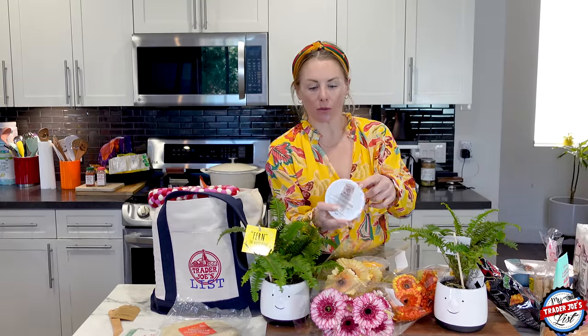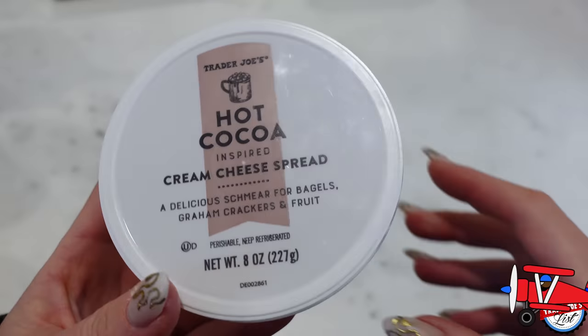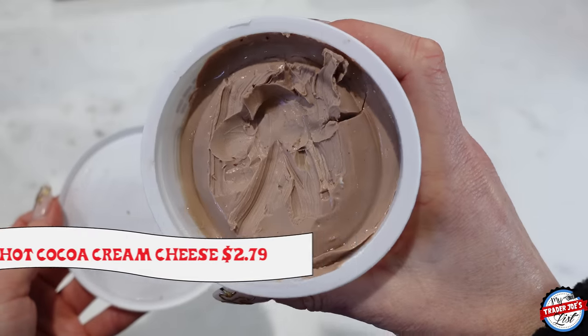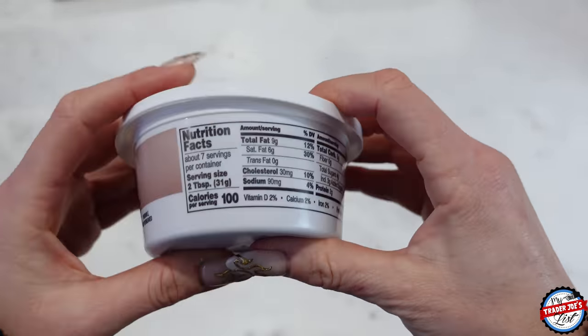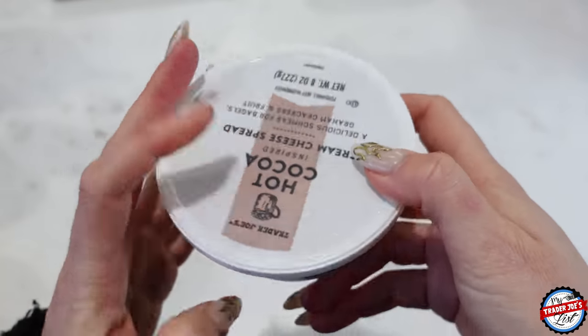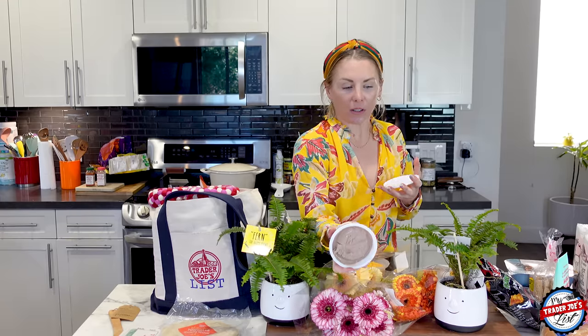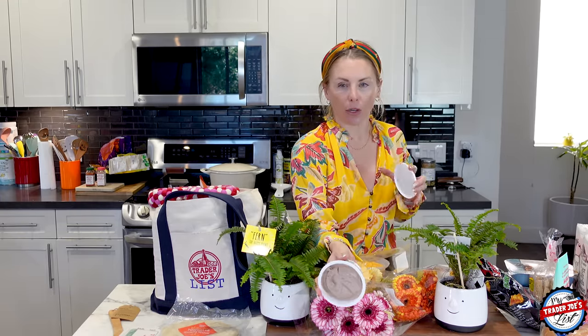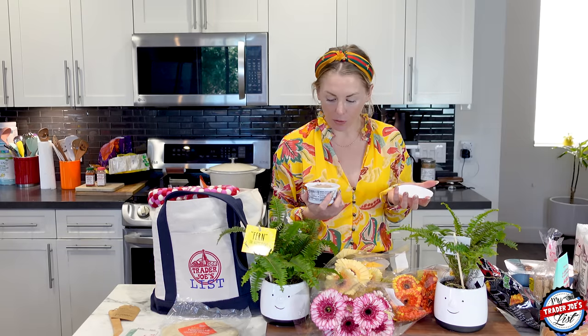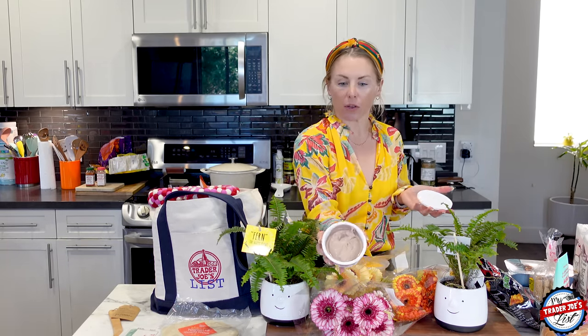This is new — I actually got this yesterday and posted a reel. It is the hot cocoa-inspired cream cheese spread. This stuff is so good. If you want to see it, I'll put a link to my reel or you can check my Instagram page. It tastes almost like a milk chocolate — like a chocolate cheesecake. It's just a light, really nice cheese flavor. I put it on the chocolate rice thins and it was so good. You could put this on a bagel, just a spoon, toast — anything goes with this stuff. If you like chocolate, huge fan.